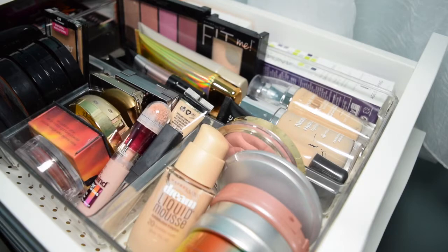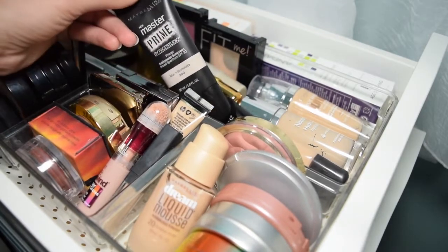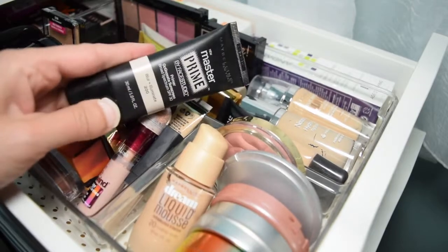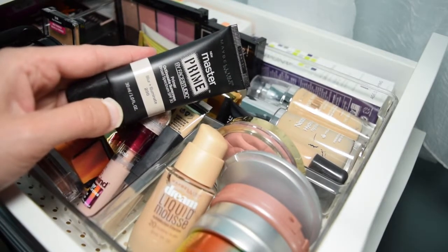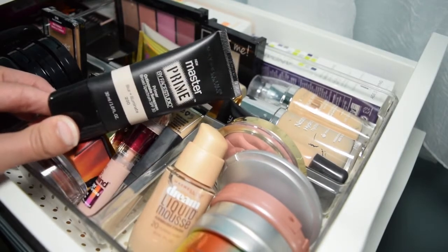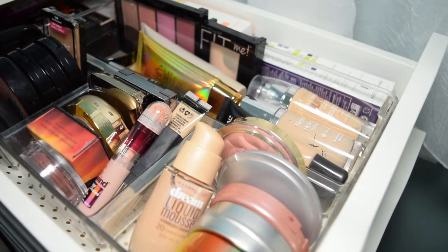I need a primer. So what primer do I want to take? This is the Prime Master Blur Illuminate Primer, and this has SPF 30 in it. So this would be good, considering I'm going to be in the sun so much. So that will be my primer.